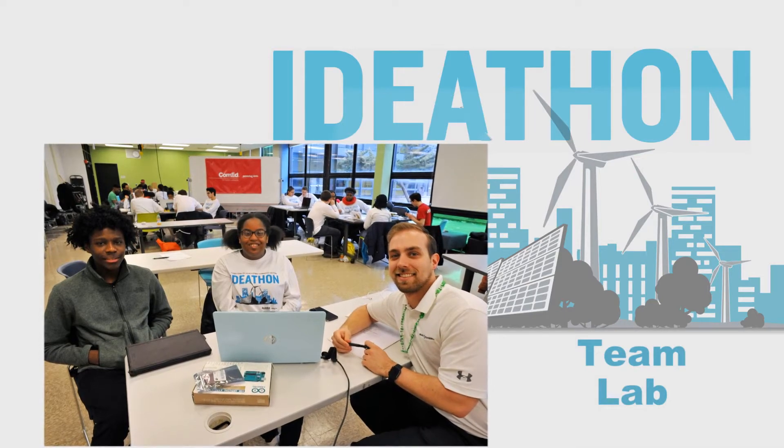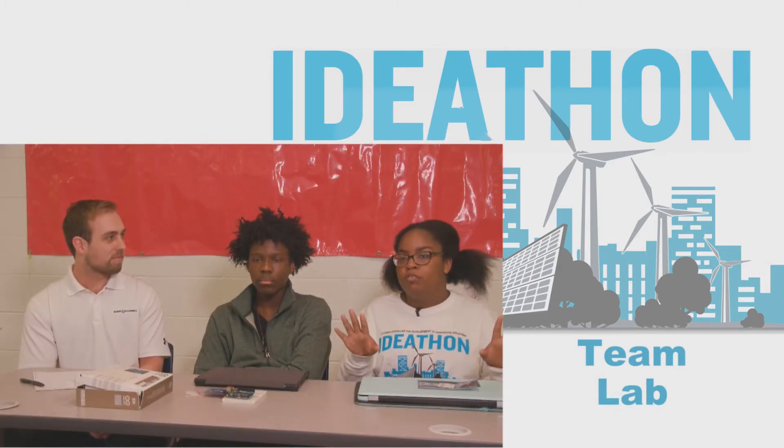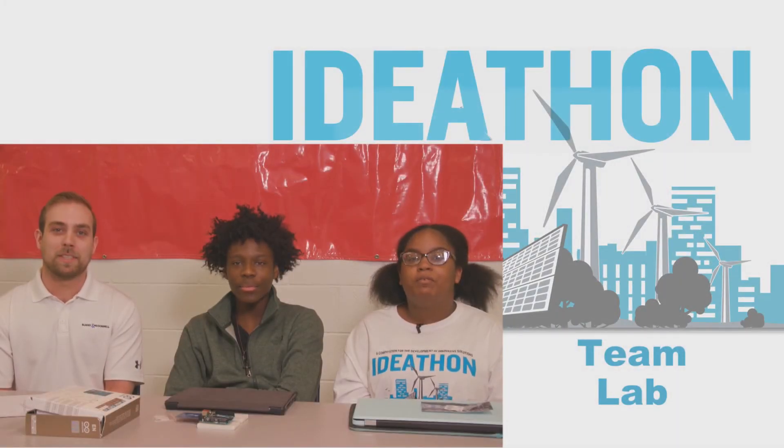All the other competitions and internships gave me kind of the computer view. For this, I actually get to do it. We are Team Lab from King College Prep.